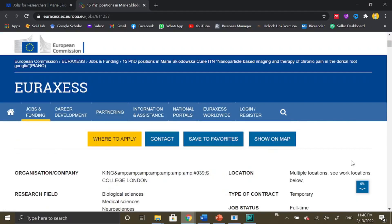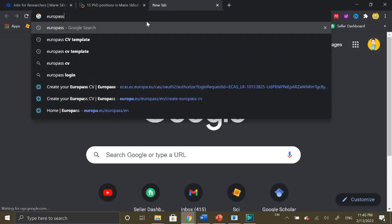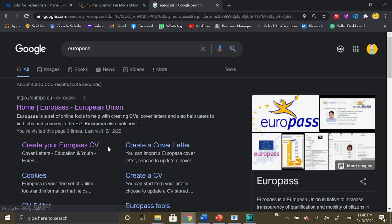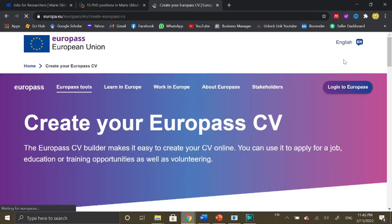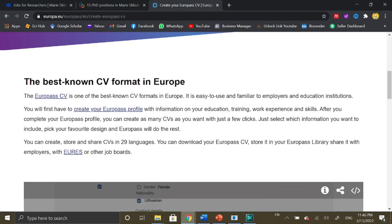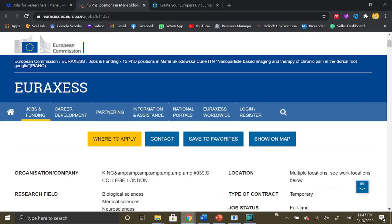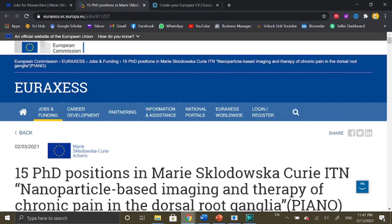If you don't know how to prepare a European format CV, you can go to the Europass website, which is an official website of the European Union that helps you create a European format CV free of cost. If you do not have an account, you can sign up and create your Europass CV there. The European format is internationally acceptable. You can create a free CV in different templates and choose your preferred design, and you can also create a cover letter on Europass. I will share the link in the video description.